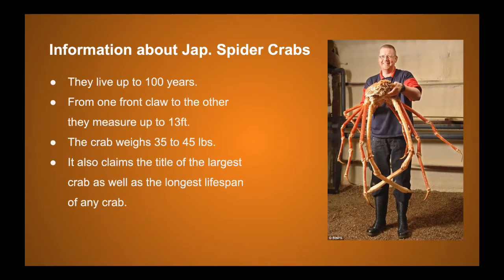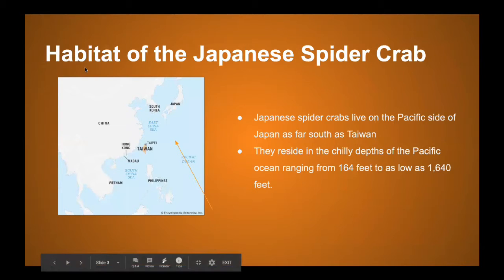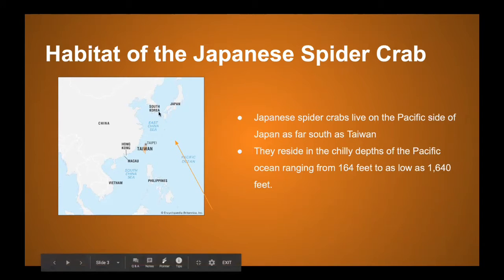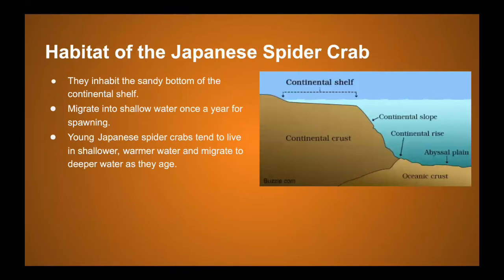The Japanese spider crab lives on the Pacific side of Japan, as far south as Taiwan — I'm circling the area where they're found and reside. They reside in the chilly depths of the Pacific Ocean, ranging from 164 feet to as low as 1,640 feet deep.